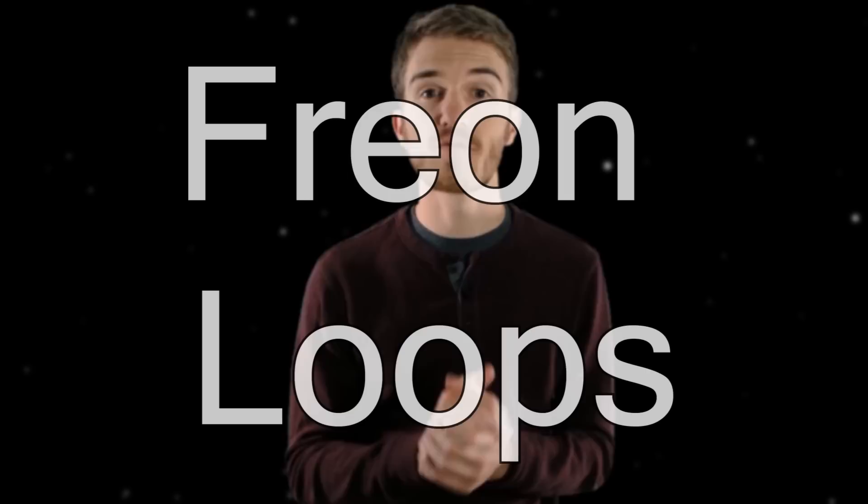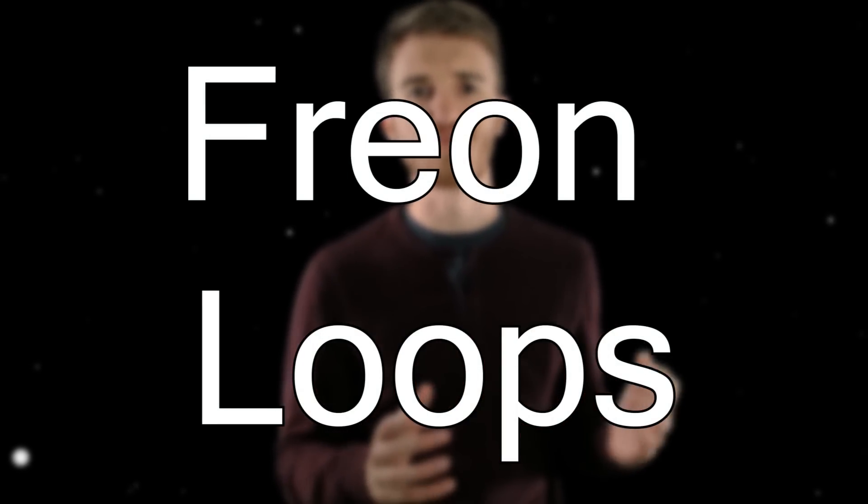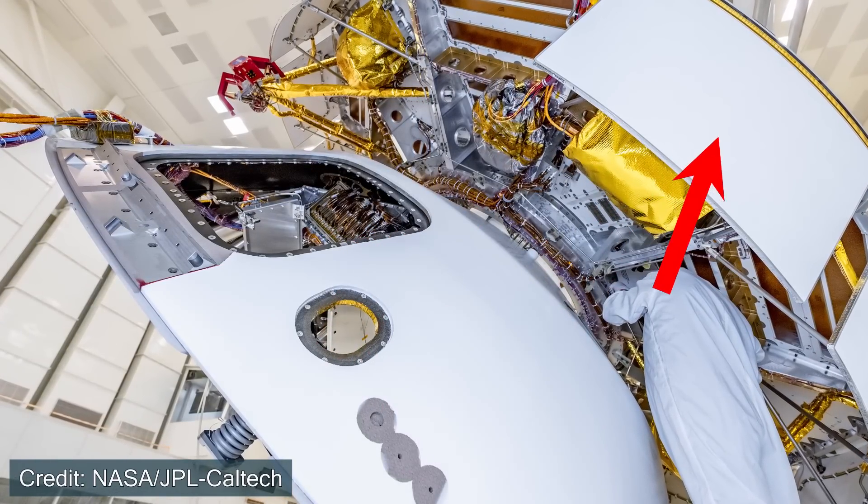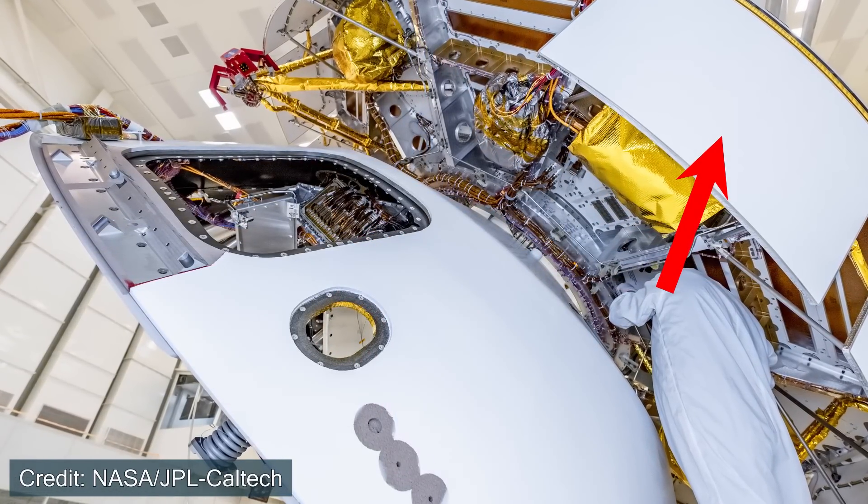Spacecraft designers use Freon loops, at least for Mars rovers. These Freon loops essentially absorb some of the heat from the inside of the spacecraft, and then go out to the outer parts near the radiators, where the heat is then radiated out into the vacuum of space. This keeps the inside of the spacecraft cooler and keeps the electronics operating. If it gets too hot on the inside or too cold on the outside, you might not have as much control over the mission. This is exactly what put the spacecraft into safe mode.